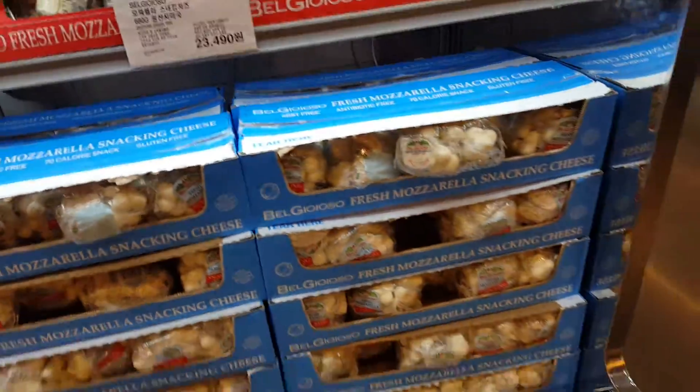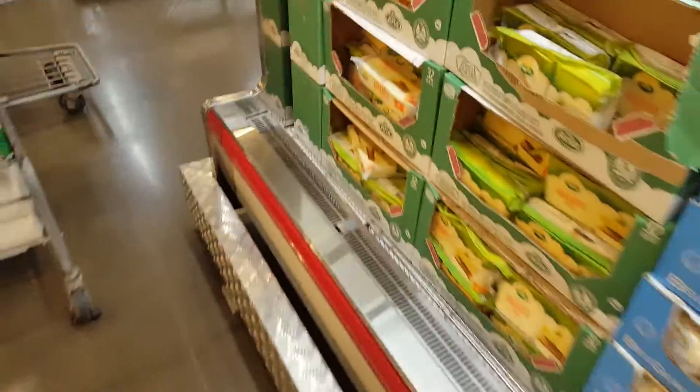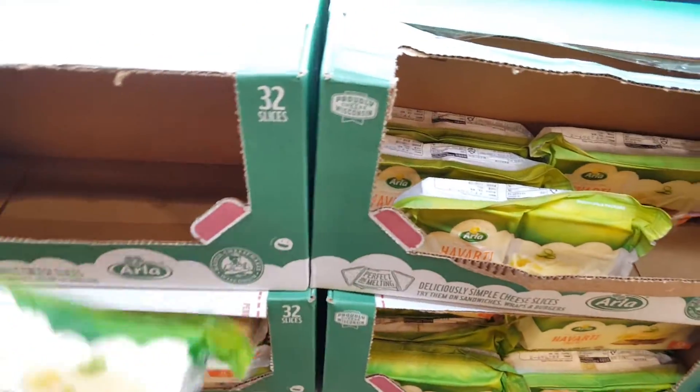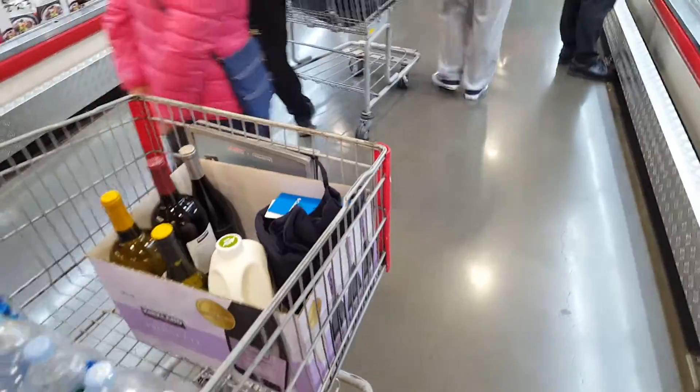Mozzarella. And what is this? That's soft, yeah so soft too. Then this is some kind of sliced cheese. Do you need some cheese in the kitchen? Do you have a cheese supply? No? I'm gonna have to ask for it.